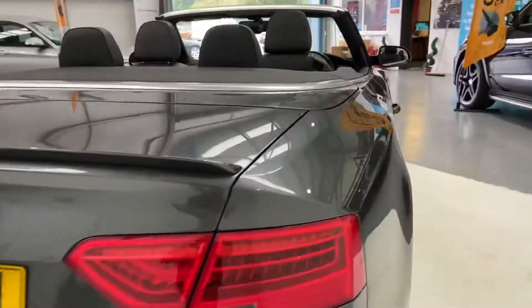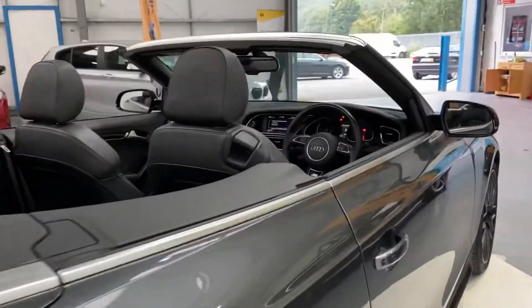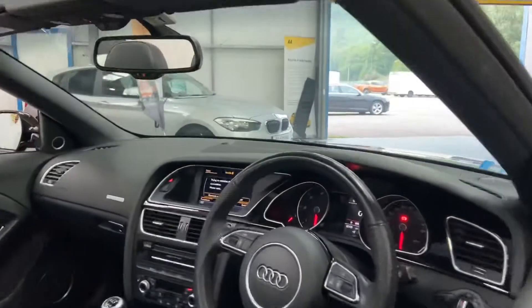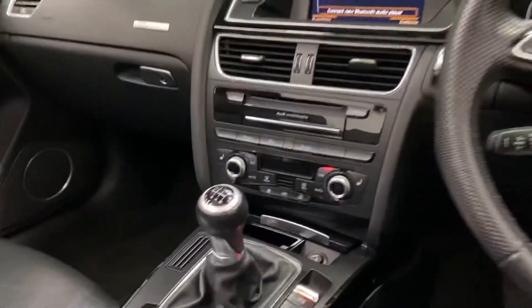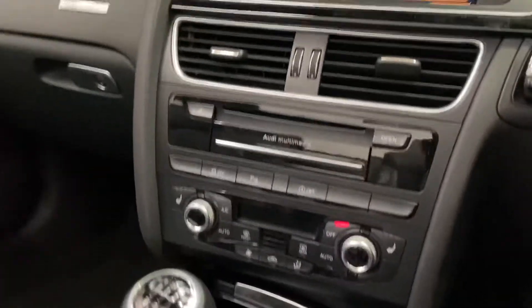Very, very clean. The car's covered 62,000 miles and comes with a full service history. It also has digital climate control.